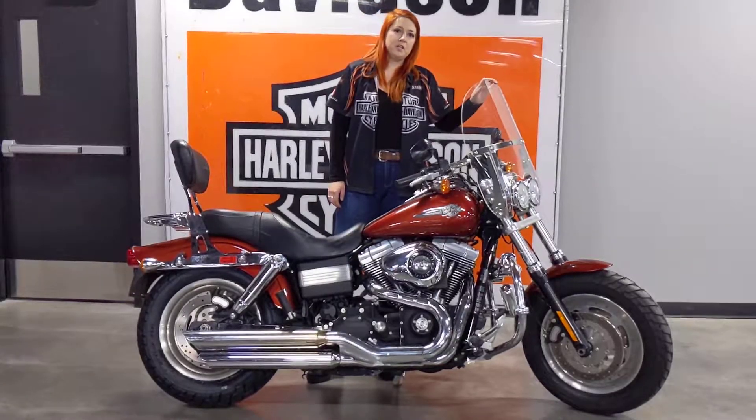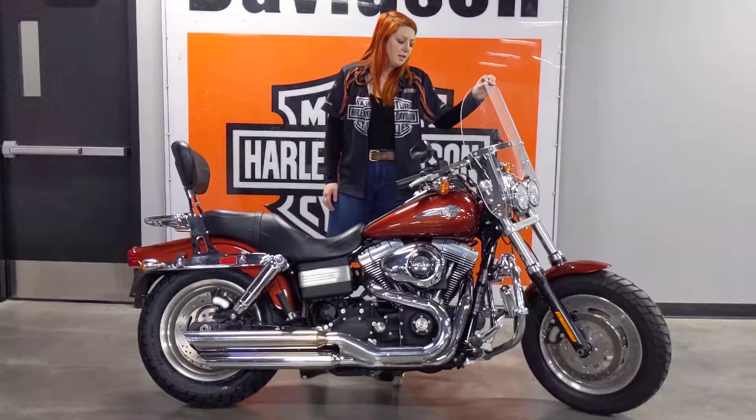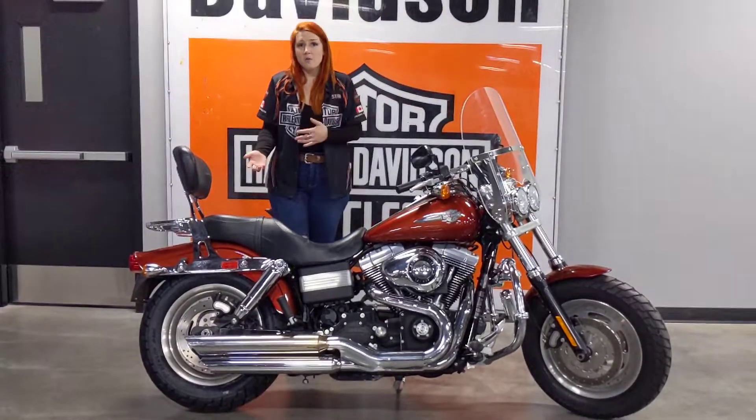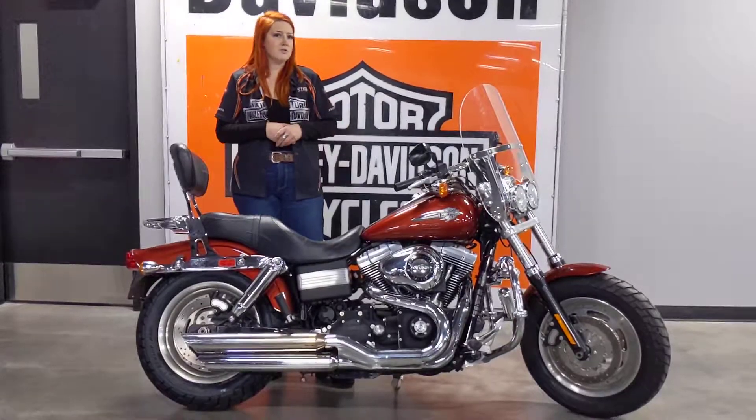This one also comes with a quick release windshield, so if you're hitting the highway doing some longer trips that's going to come in handy. Engine guard with highway pegs and forward controls — again, really just helping your legs out for those longer hauls.